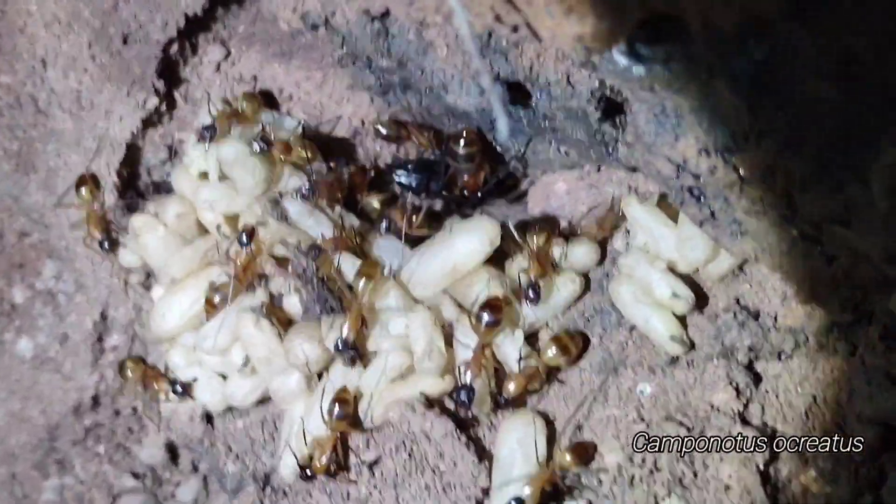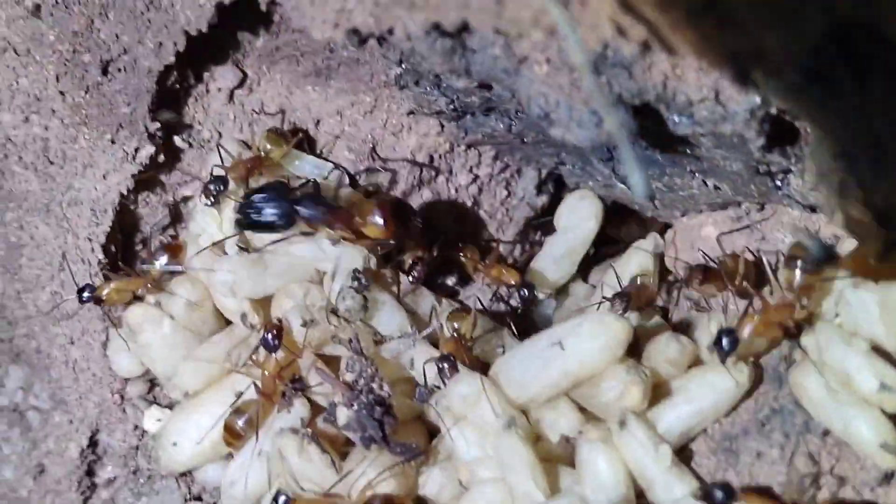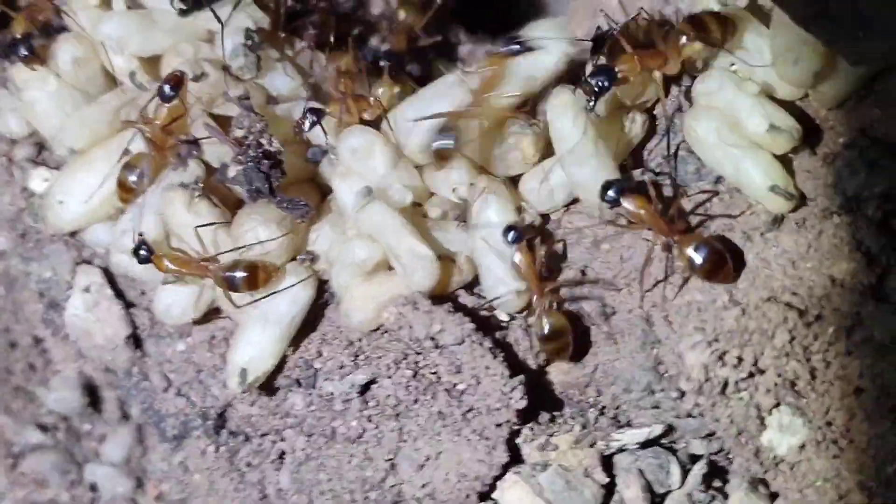Just busted open this big ol' Ocreatus colony. Lots of pupae right at the surface, a little tunnel there, some majors out. Pretty cool.